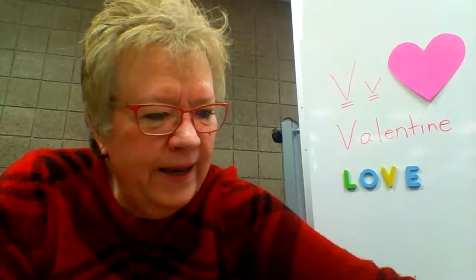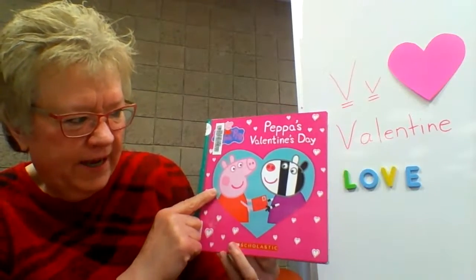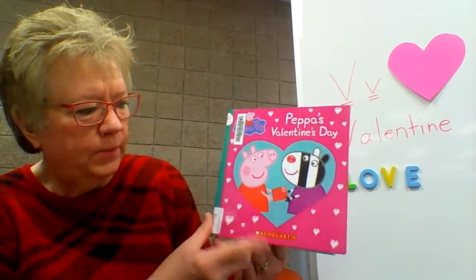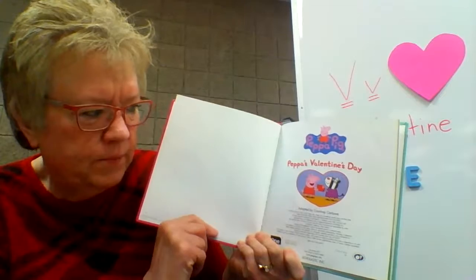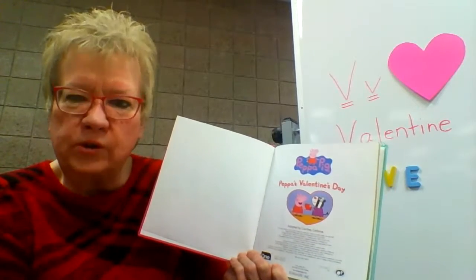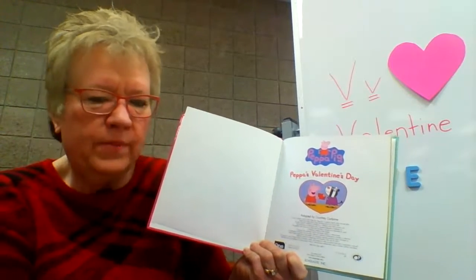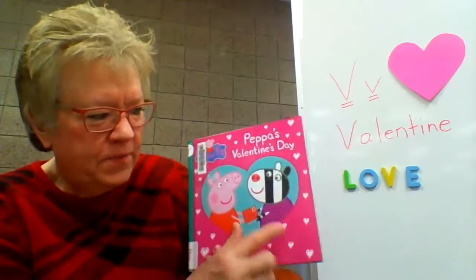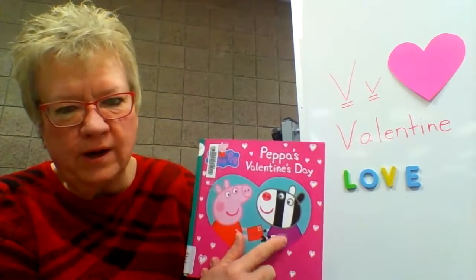The next book — I haven't ever read a Peppa book for story time — is Peppa's Valentine's Day. I'm sure some of you have seen Peppa on television. This book was published in 2017 by Scholastic Books and adapted by Courtney Carboni. Because Peppa lives in the United Kingdom, some of the words on the TV program are pronounced a little differently than in the United States. For example, on the TV show this is Zoe Zebra — pronounced 'zebra' in the UK — but in the United States we say 'zebra.'